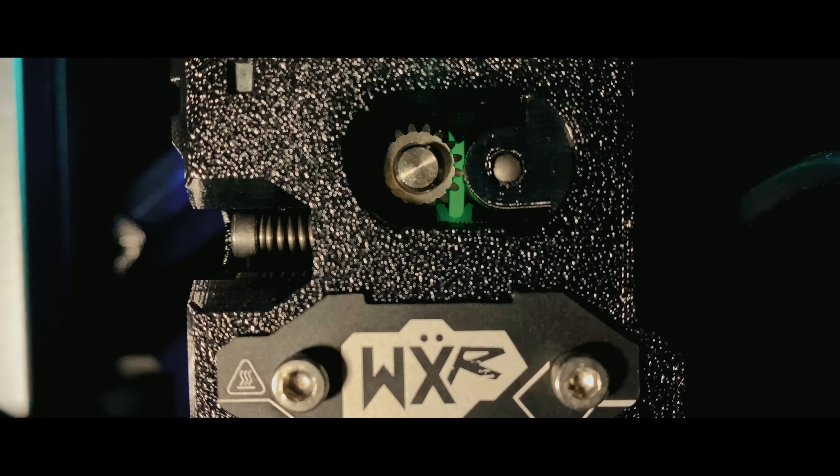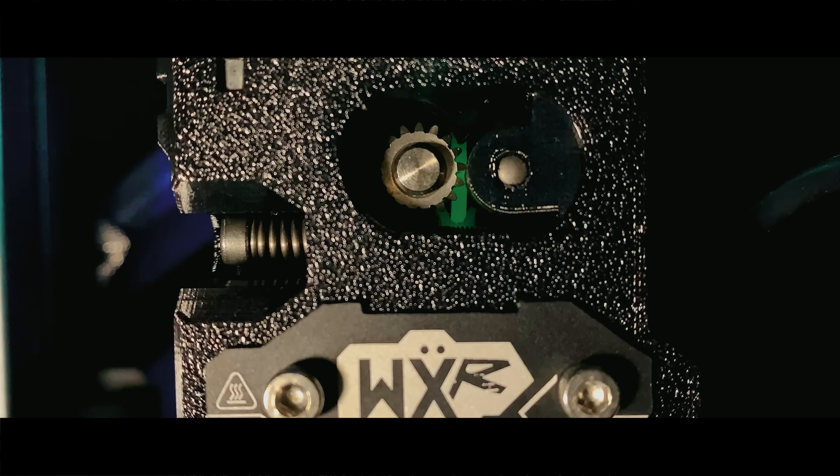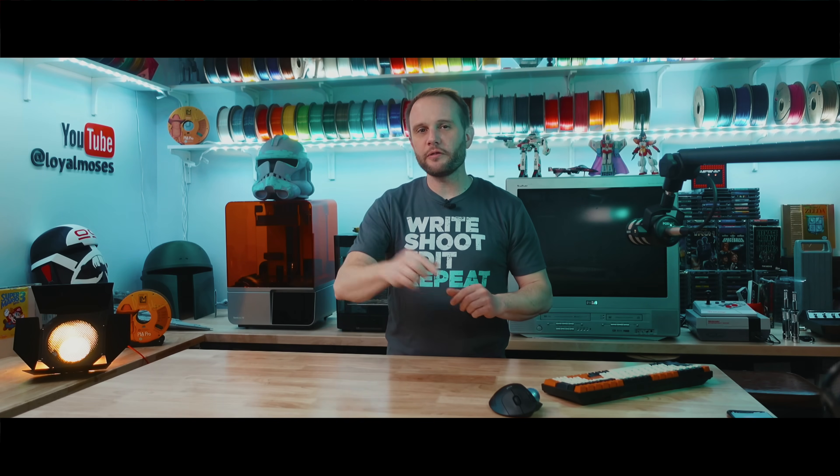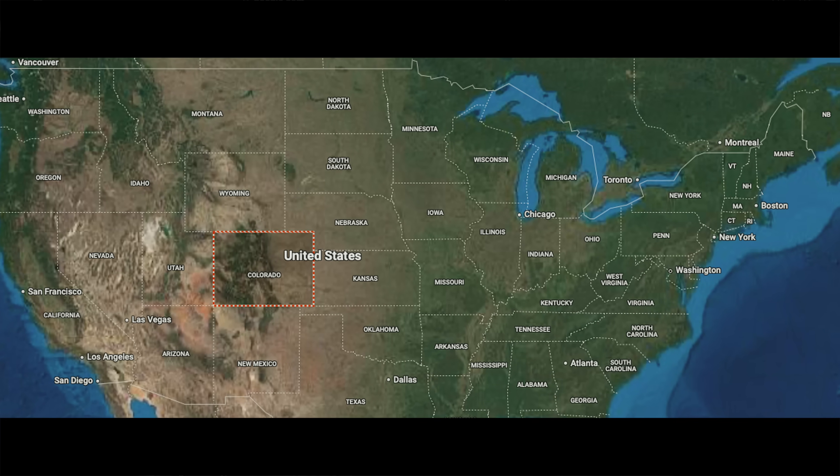The next company is Wuxin. Wuxin is a relatively new player focused on approachable and friendly machines for small businesses, classrooms, and creators. They've got an amazing passion for 3D printing, and you can feel it when you talk to them on the phone. They're all about lowering the barrier to entry, and they do all of their manufacturing and design work in-house right in Colorado. Wuxin loves user experience — that's really what they're focused on.